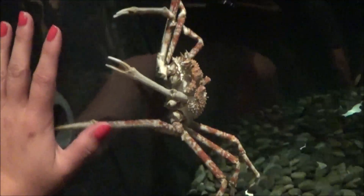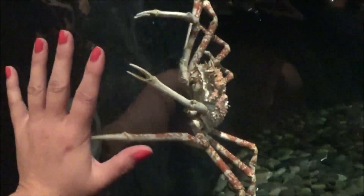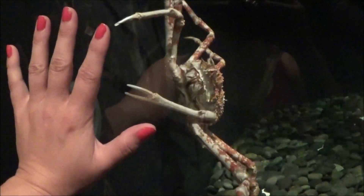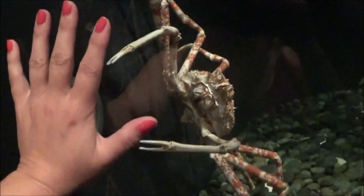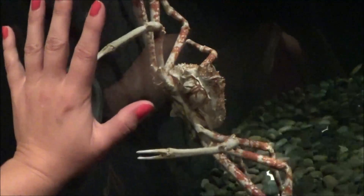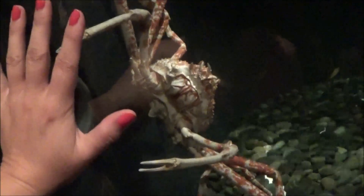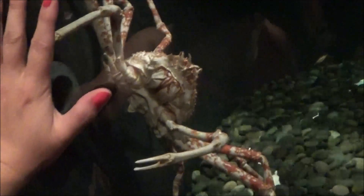And it looks like — look, lunch. I'm giving him lunch. He's coming, he's headed right for me. Oh my God, somebody save me! Oh my God, it's a water spider. It's coming right for me!